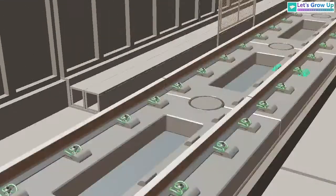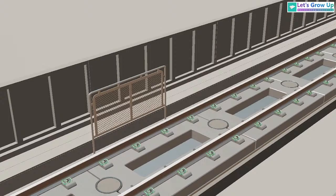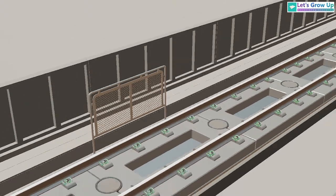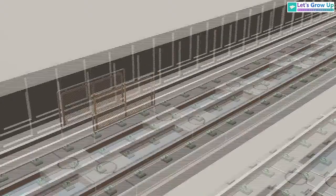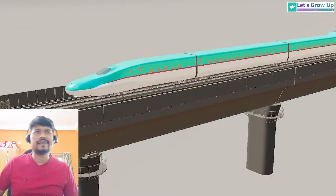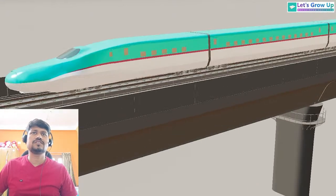One special thing here is this net. This net will help during maintenance. You can imagine — when a train runs at near about 320 kilometers per hour speed, this net will help protect the maintenance team. I am very excited to share this project. This bullet train will give us lots of learning.